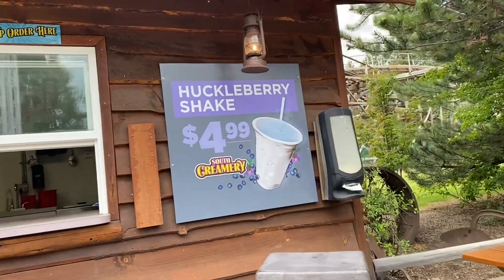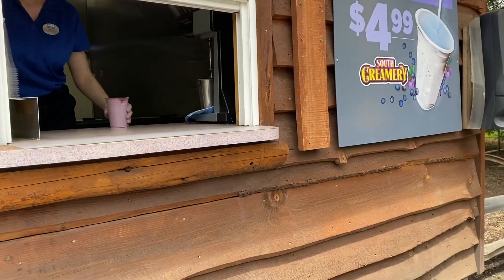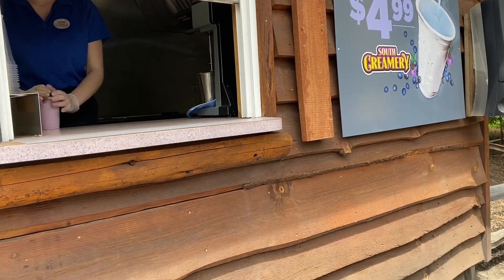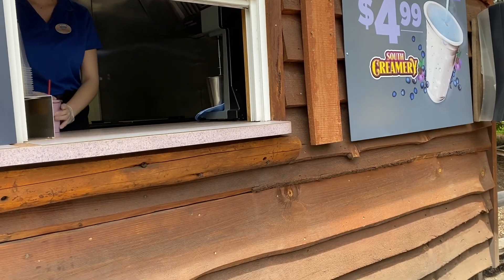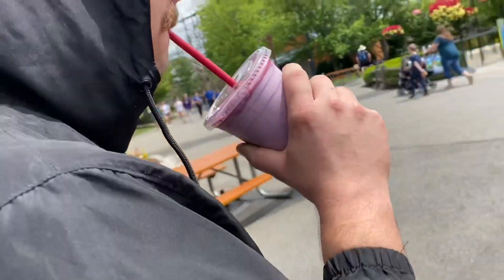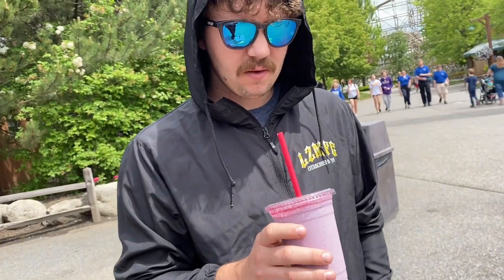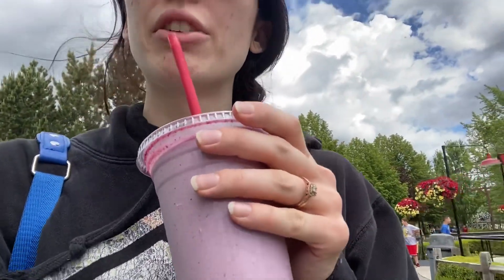We are going to try this huckleberry shake and let you guys know how it is. Taste test — it's good! Does it taste like huckleberries? Yes, there are big chunks of huckleberries in it. It's really good — it definitely tastes like vanilla ice cream with huckleberries. Huckleberry shake, yum!